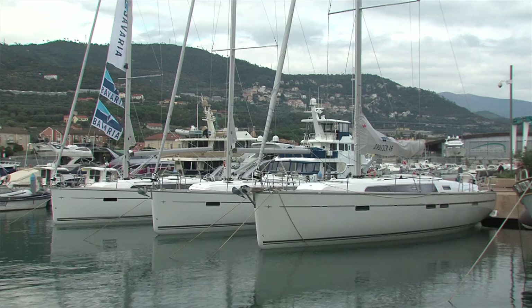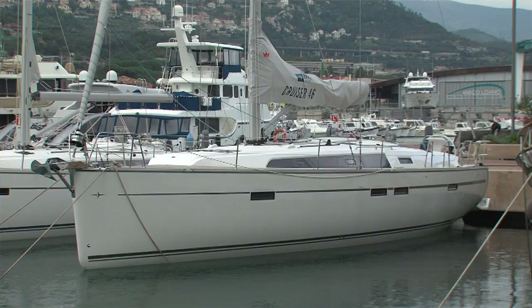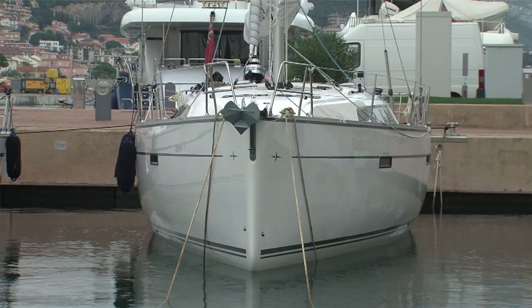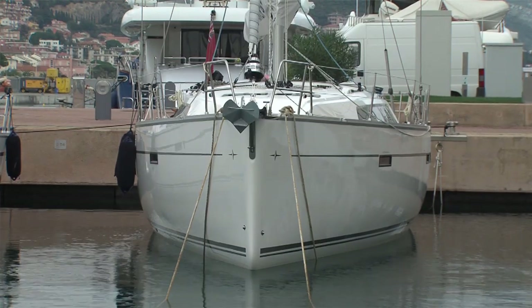Hello, my name is Daniel Kohl and I'm the product manager of Bavaria Yachts. I would like to present you the new cruisers: the 37, the 41, and the 46. The cruisers have been newly designed together with Fire Design and Design Unlimited from England. The design language of these new cruisers is driven by very dynamic and modern lines.